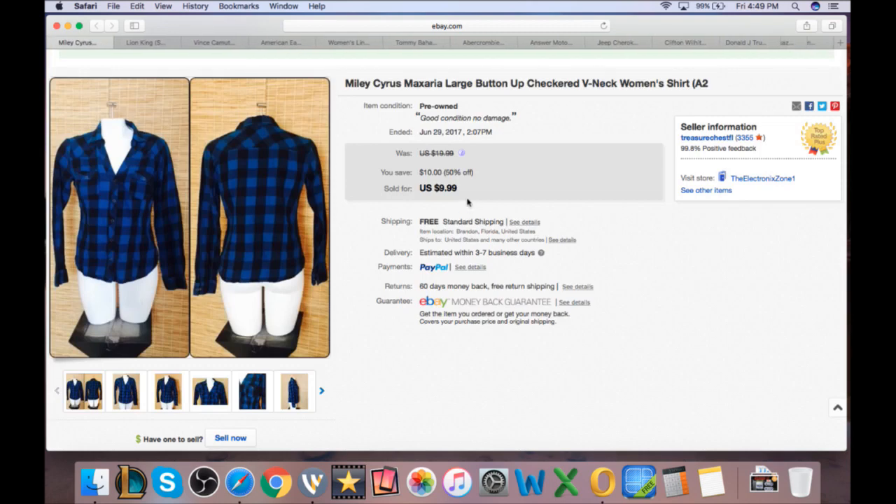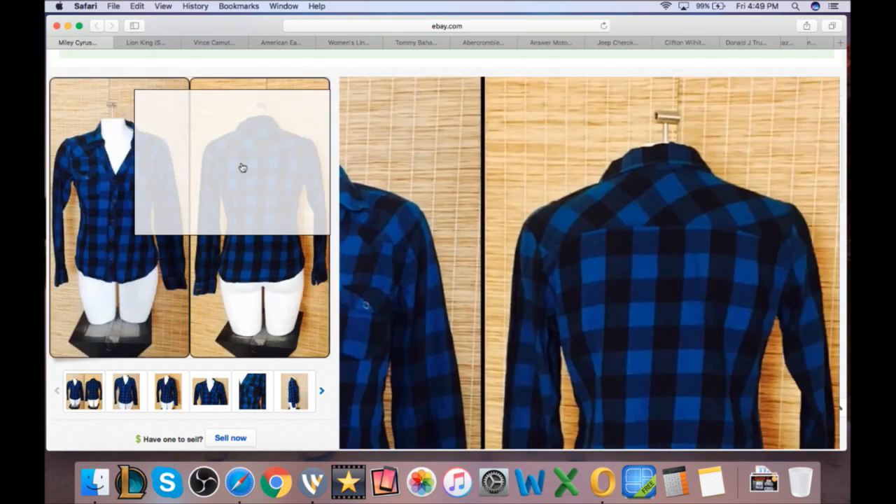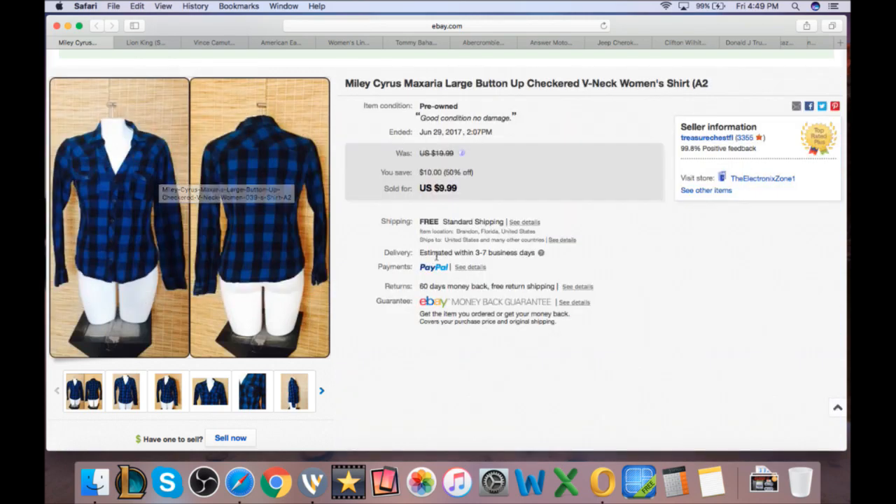A Miley Cyrus shirt sold at $9.99. Pretty much anytime I get a Miley Cyrus I can pop it up for $10 and sell it. It came out of the outlet for about 75 cents, so $9.25 profit less $6.48 shipping and fees leaves about $5 in profit — not bad for a 75-cent item.